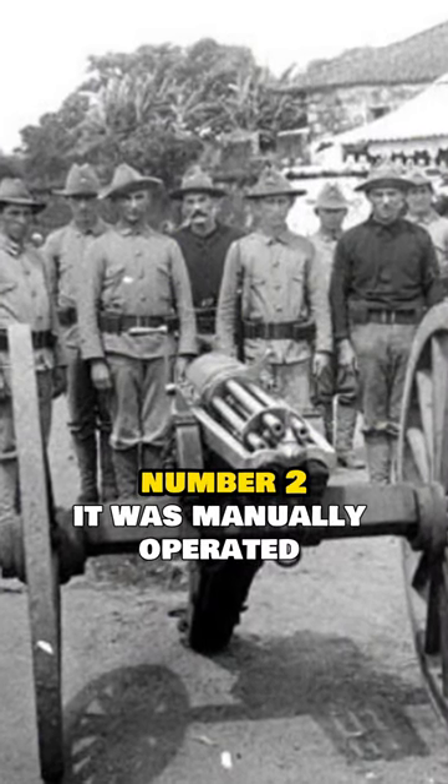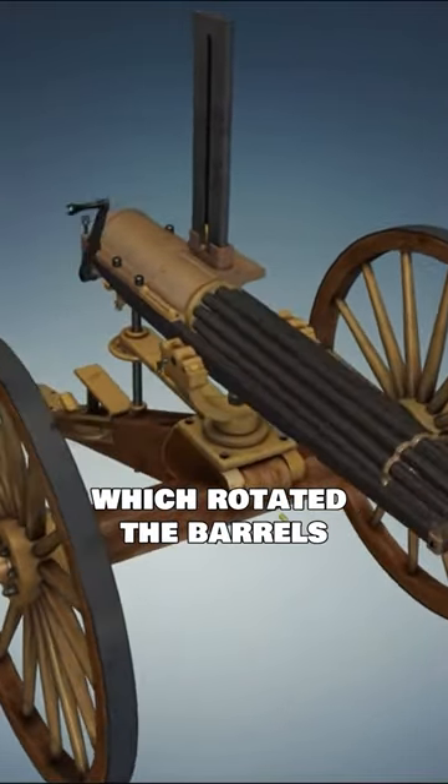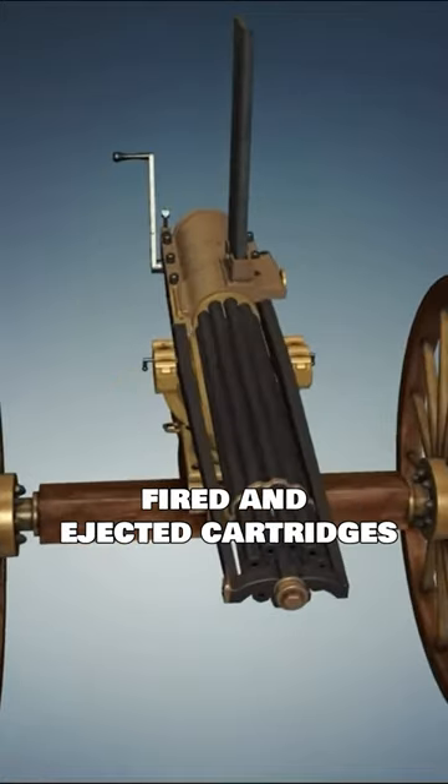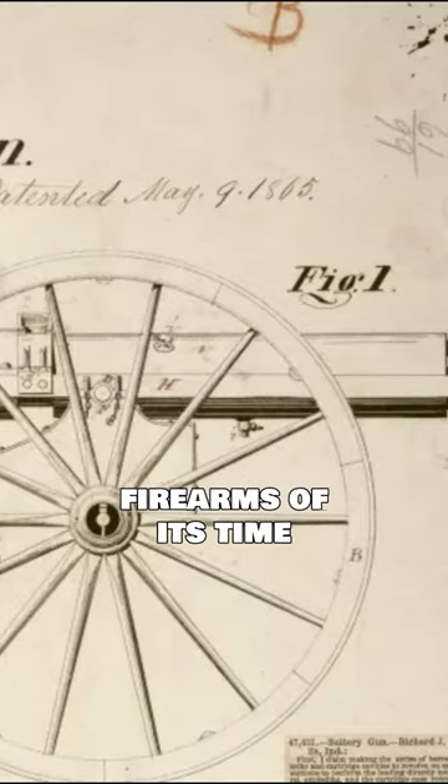It was manually operated using a hand crank. The operator turned the crank, which rotated the barrels, automatically loaded, fired, and ejected cartridges. This greatly increased fire rate compared to other firearms of its time.